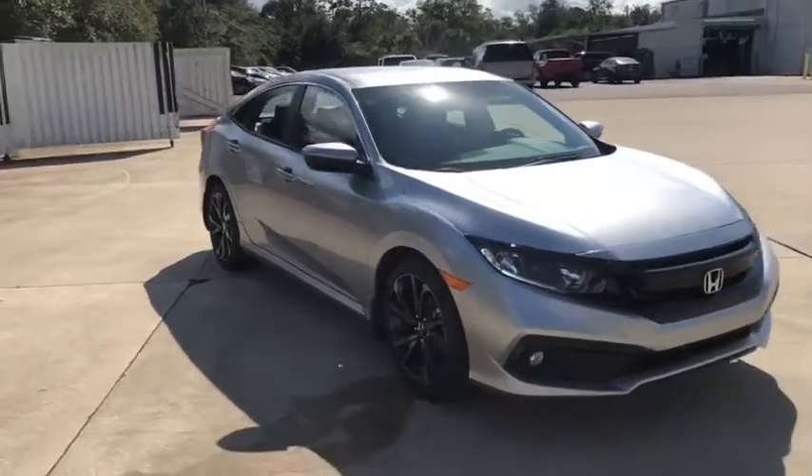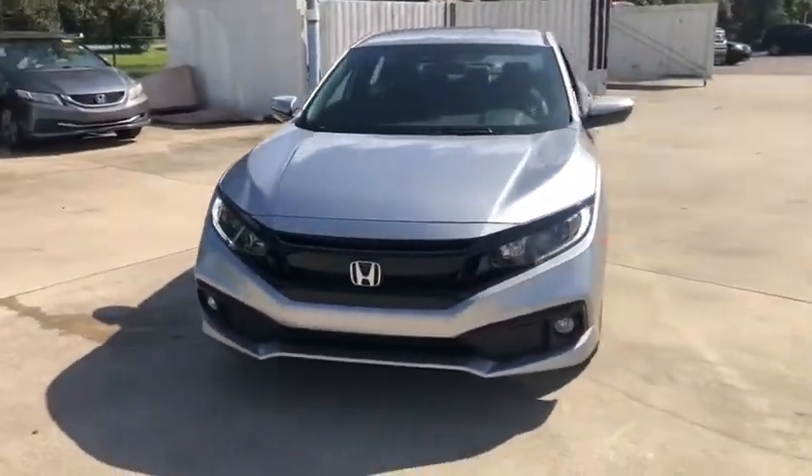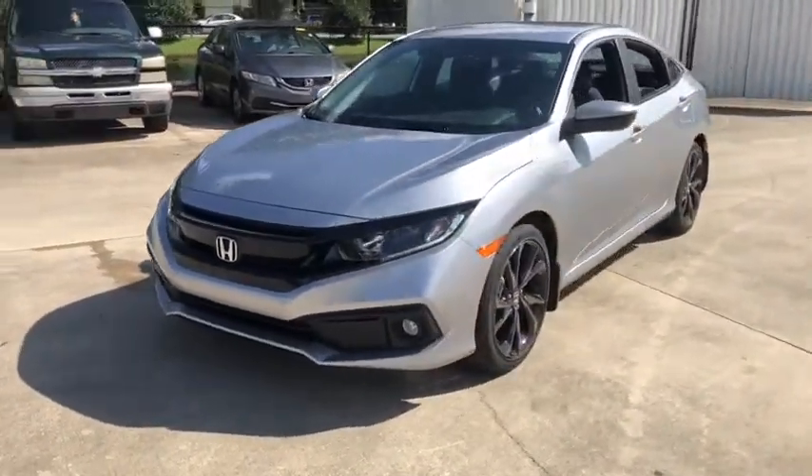Stop by and take a look at the 2020 Honda Civic. The Honda Civic is practical, offers awesome gas mileage, and is incredibly reliable.